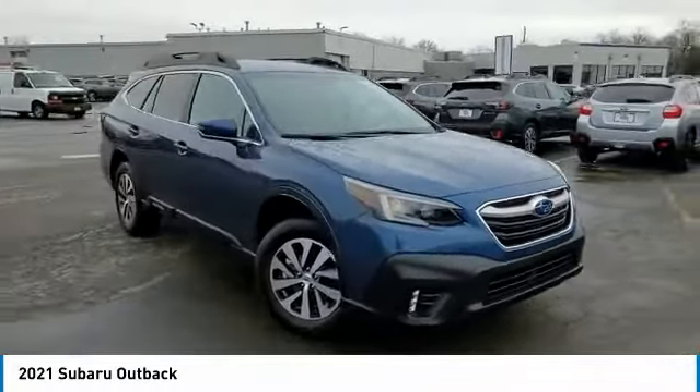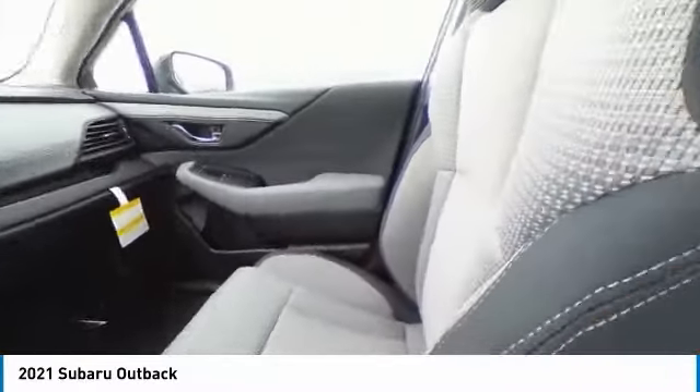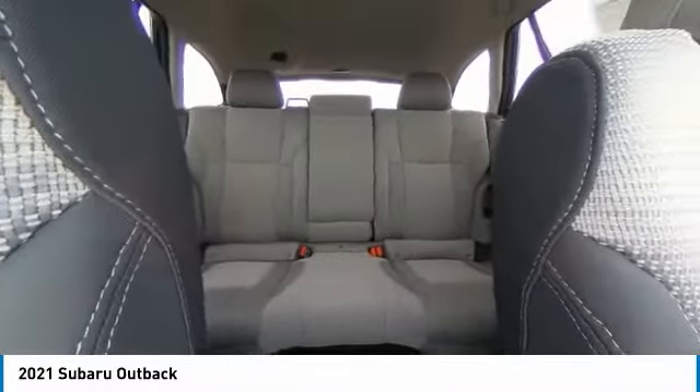Fog lamps, integrated turn signal mirrors, four-wheel disc brakes. Take this vehicle for a spin and see why so many shoppers are now proud owners.